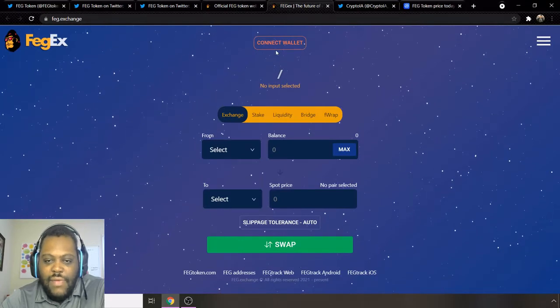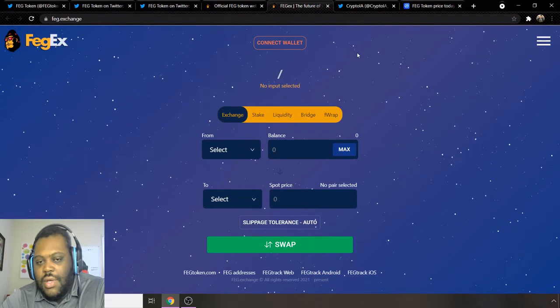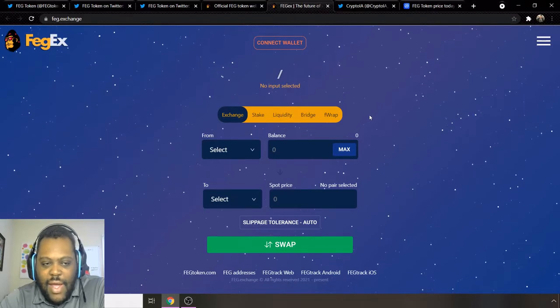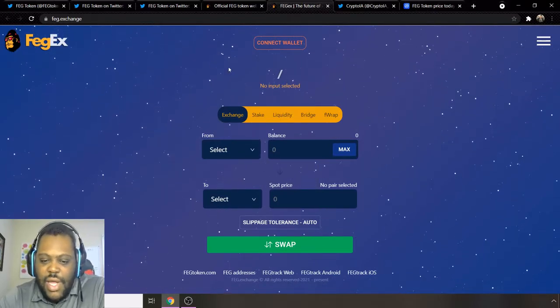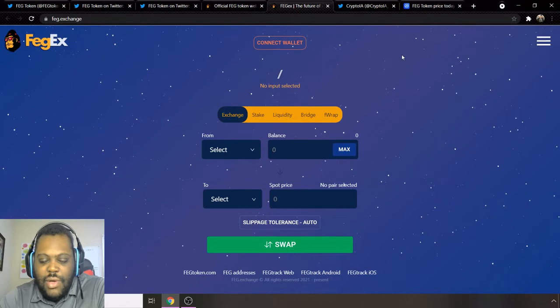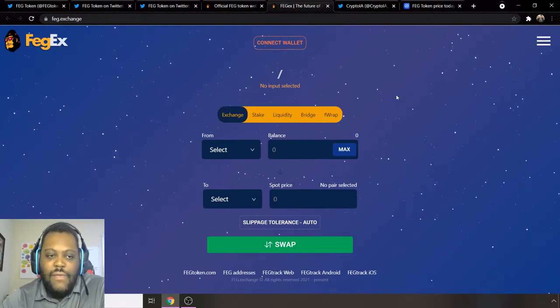So you can get it on PancakeSwap and on Uniswap, or you can use FEGX. With FEGX you'll have to connect your wallet — if you have a Binance wallet, or you can use MetaMask or Trust Wallet to connect and begin getting some FEG tokens. This is FEGX — this is their own exchange. You can go and stake on here as well. They have Liquidity Bridge and FRAP, so this is their own little ecosystem for FEG.